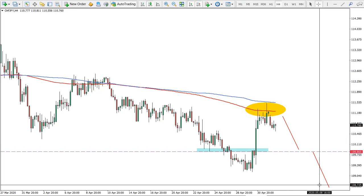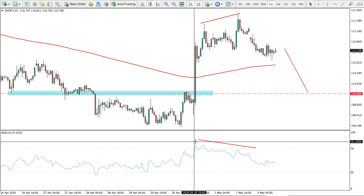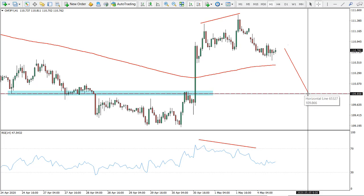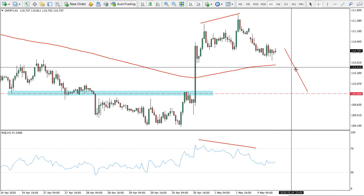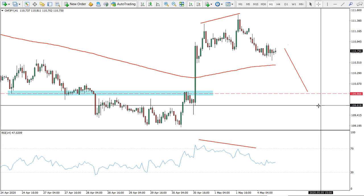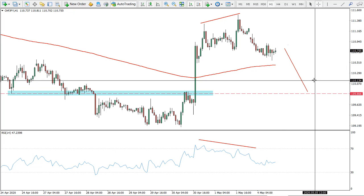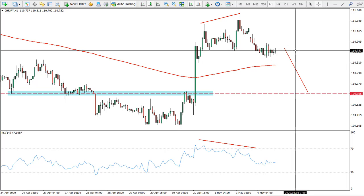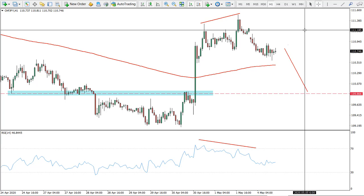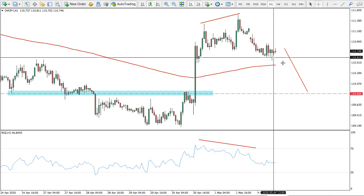On the one-hour chart, we see a bearish divergence on the RCI oscillator. There is also a first very strong support level which I expect to be tested very soon. This is the short-term forecast, and it could develop into a long-term downtrend. It can be traded both short-term and long-term depending on your risk tolerance and whether you prefer swing trading or intraday trading.